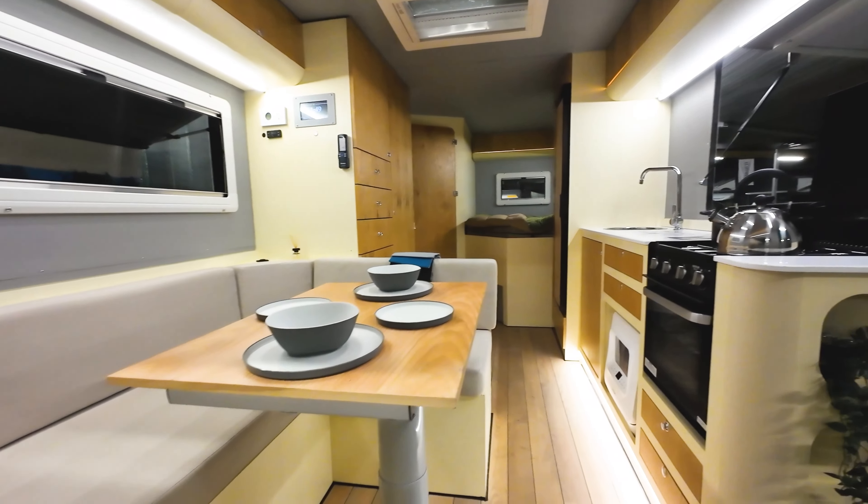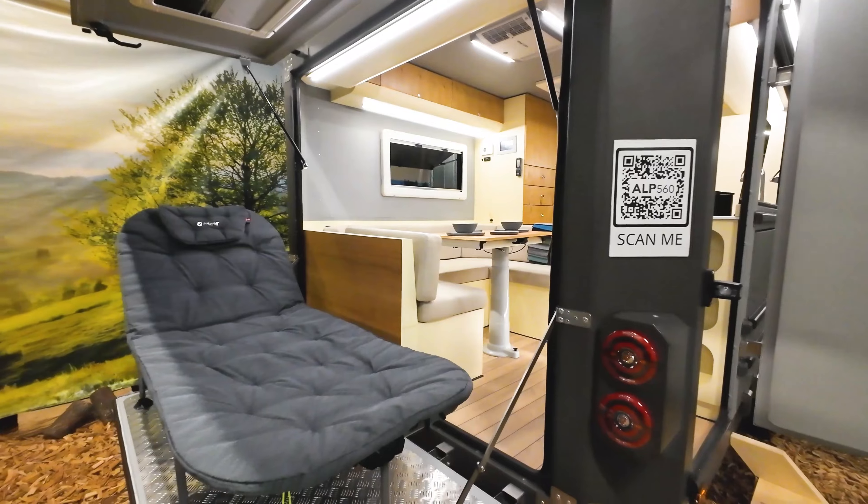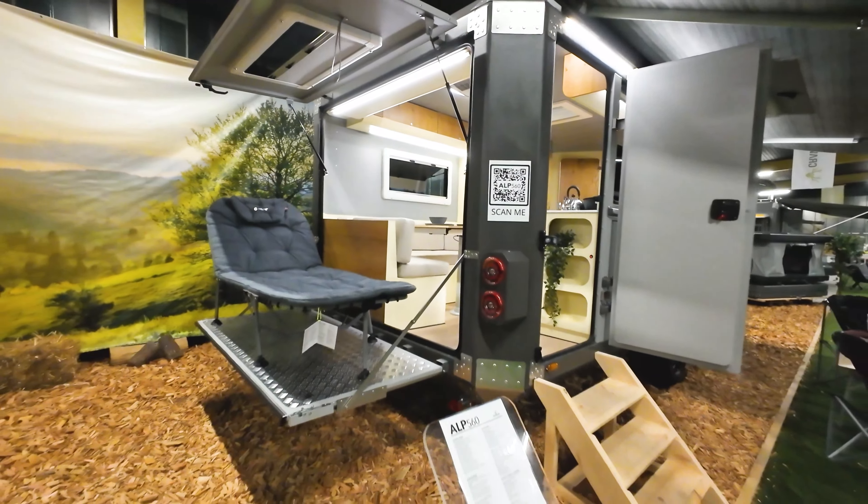With its high-quality features, stylish design, and practical functionality, the ALP 560 combines comfort, durability, and luxury.